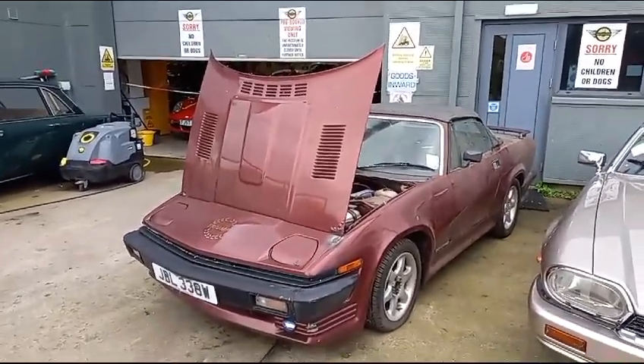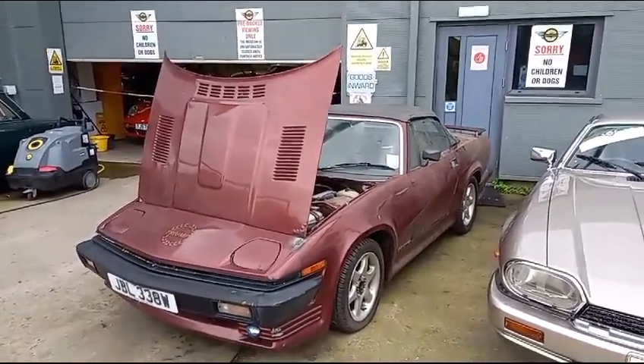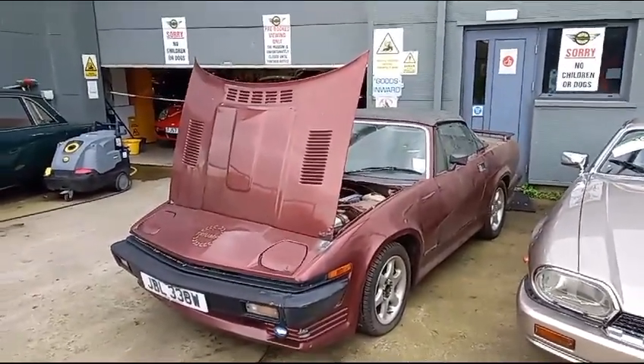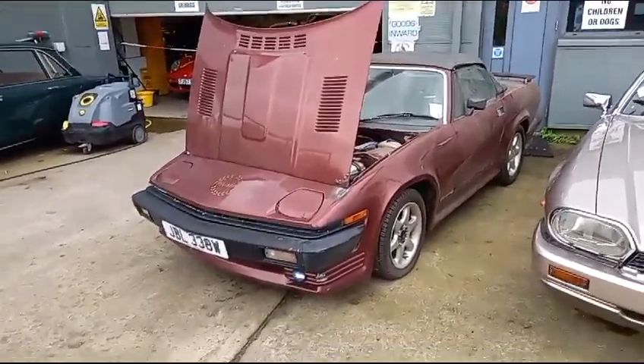Entry level TR7 guys — come down, have a look, see what you think. I think three or four TR7s kicking around at the moment. Something to keep you from under the wife's feet over winter — that's what it is. I'll leave it with you now.